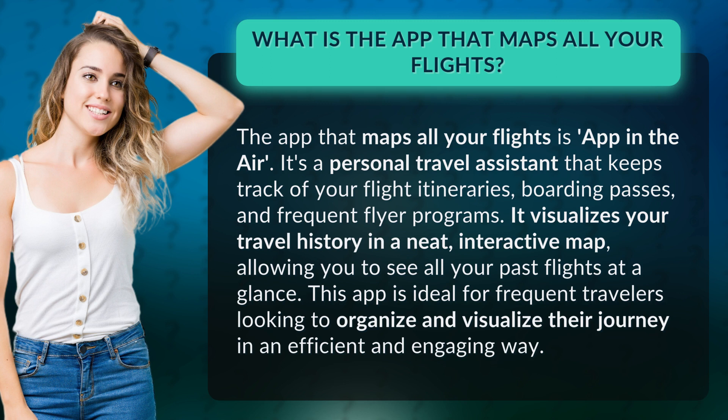It visualizes your travel history in a neat, interactive map, allowing you to see all your past flights at a glance. This app is ideal for frequent travelers looking to organize and visualize their journey in an efficient and engaging way.